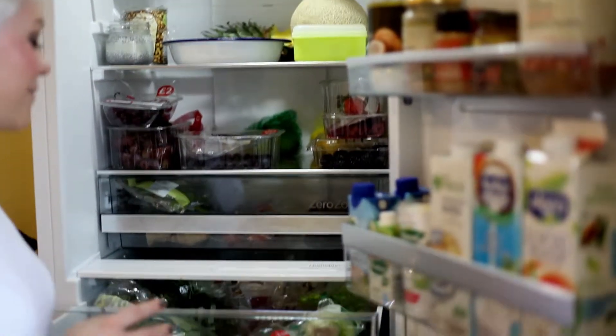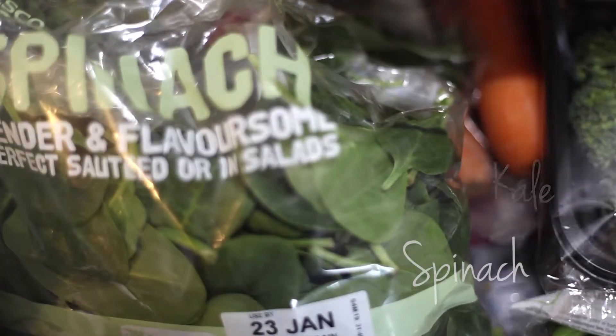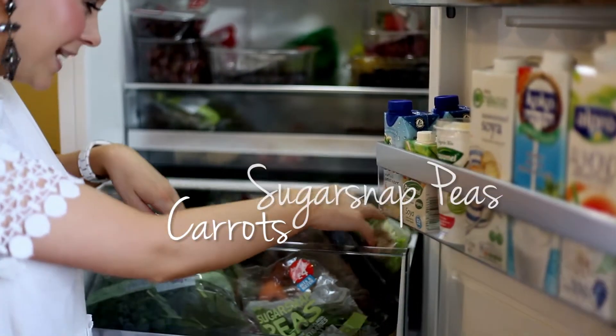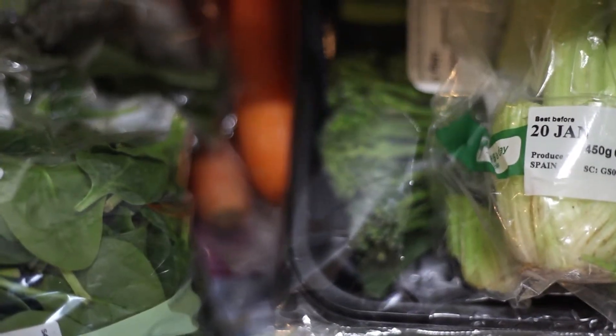So I have lots and lots of vegetables in this bottom drawer here. I love my green vegetables — spinach, kale — they're great in smoothies, a great way to have vegetables. Lots and lots of other things: carrots, sugar snap peas, peppers, sweet potatoes — you name it, it's usually in there. I love my vegetables as you know.